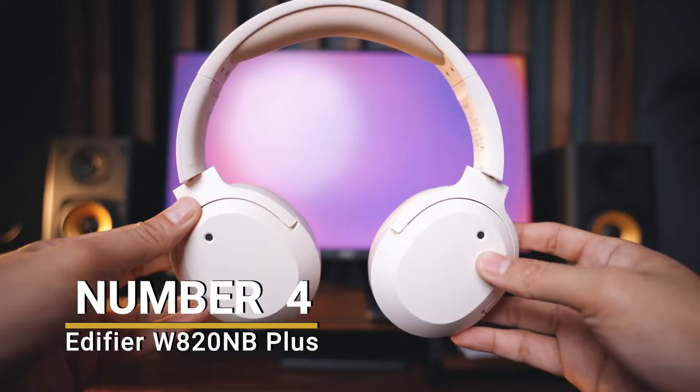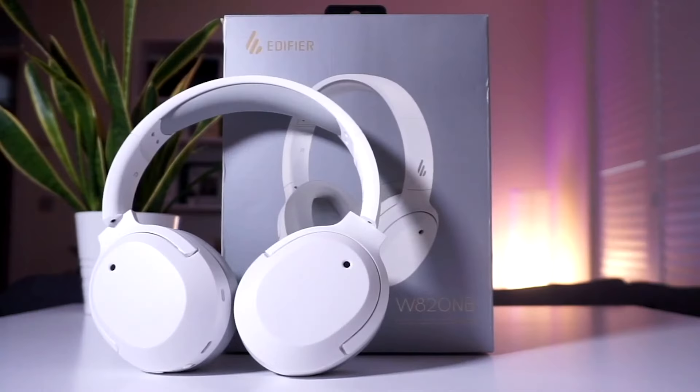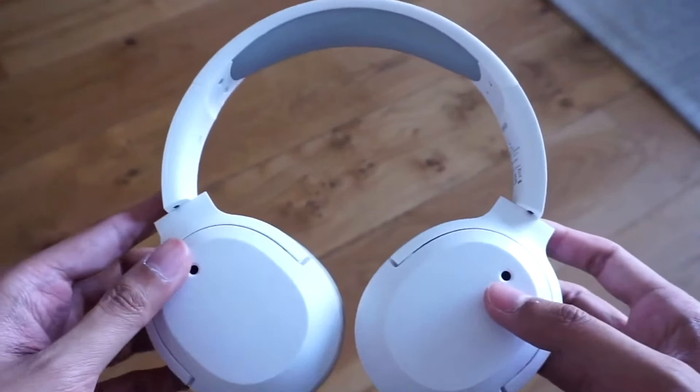Number 4: Edifier W820NB+. We're stepping up a bit in category, and next on the list, we have one of the most affordable headphone options from the brand Edifier.